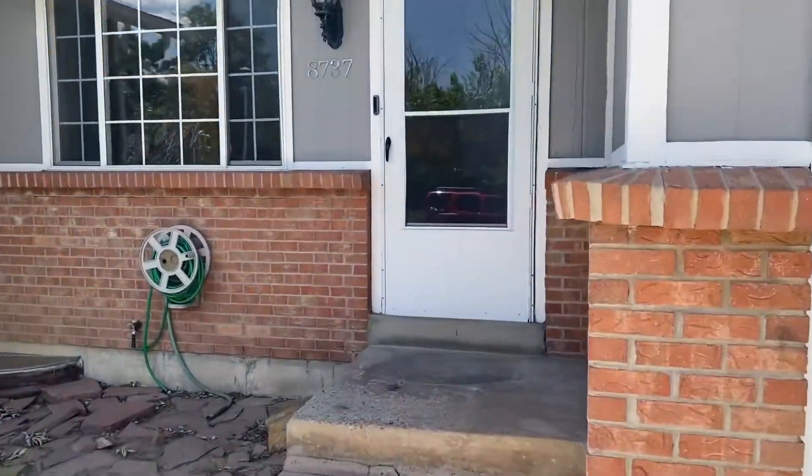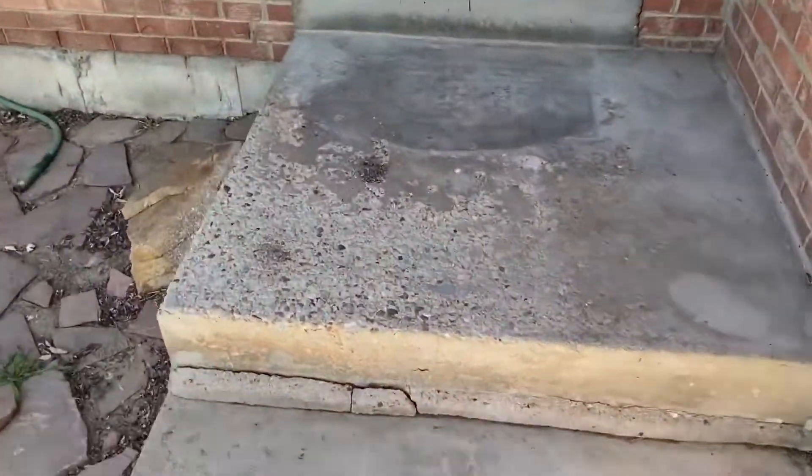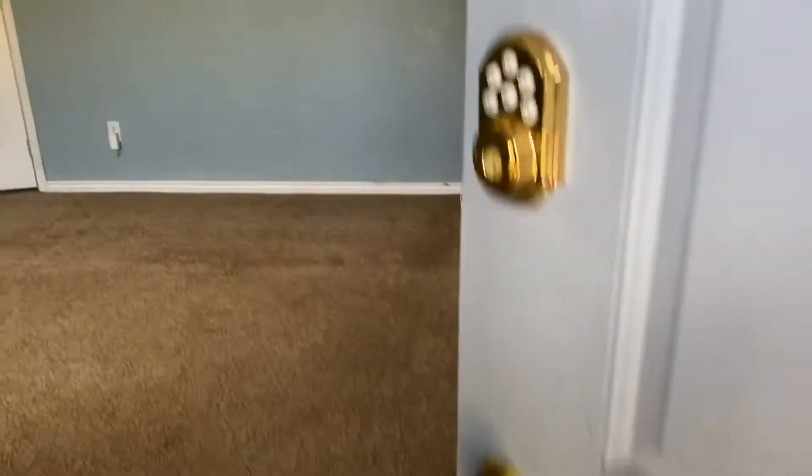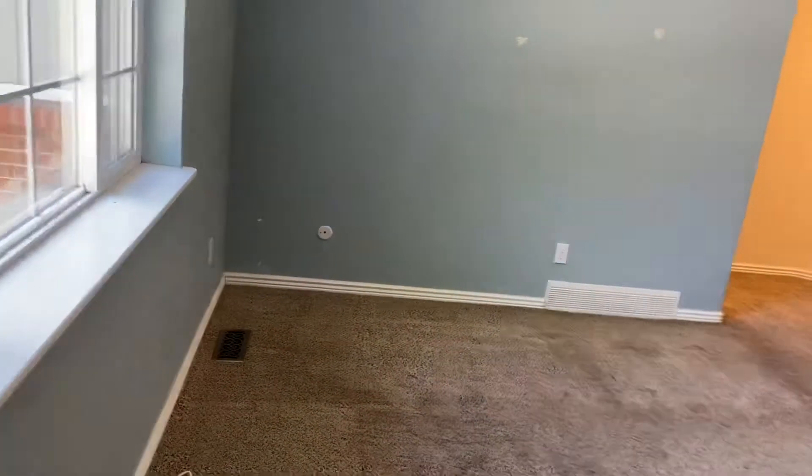Keep in mind my tenants just moved out today. We have not done any cleaning or anything. Needs a lot of work, but I wanted to get you guys a walkthrough video so you could see the layout and what it all entails.